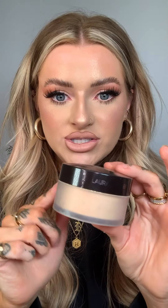The next powder I absolutely loved this year was the Laura Mercier Translucent Honey Powder. I just haven't stopped using this one. I love the tone — it's a little bit warmer than just the original Translucent, and it gives that warmer tone to your skin.